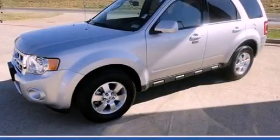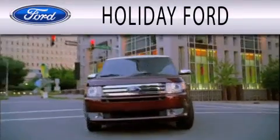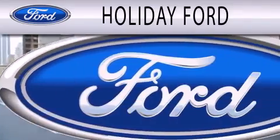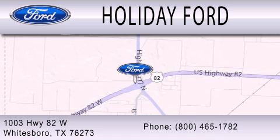Call or visit us right now and arrange your test drive today. Holiday Ford is dedicated to doing everything possible to ensure that the experience you have selecting your next vehicle is as pleasant as possible. We are located at 1003 Highway 82 West in Whitesboro.